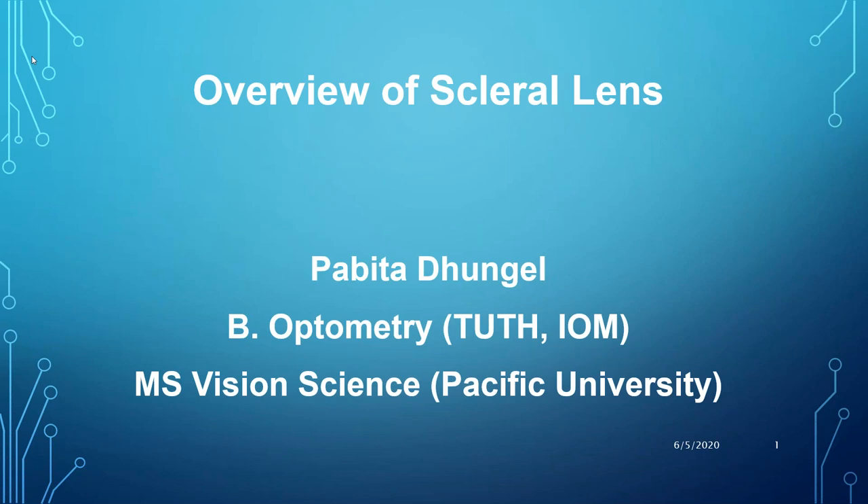As our speaking delegate, we have Ms. Pabita Dhungell. She has done her Bachelor in Optometry from IOM at UTH, and has accomplished her Master's in Vision Science from Pacific University, Oregon, USA. Ms. Pabita is renowned for her academic excellence and expertise. She has received various awards on the international platform, including the Zoe and Janet Barr's Early Career Cornea and Contact Lens Award by AEU, Beta Sigma Kappa Exceptional Research Award, and the Kikuchi Scholarship Student Travel Fellowship by AAO.